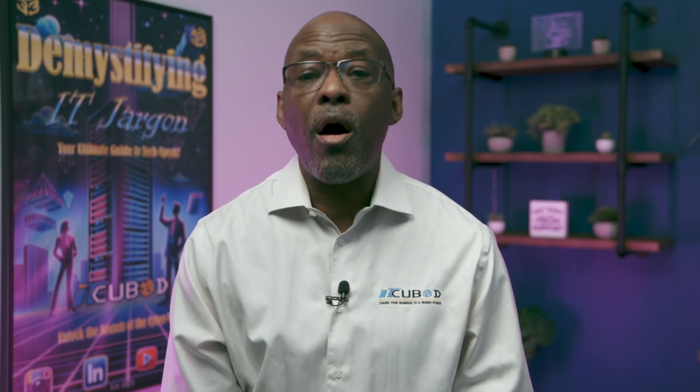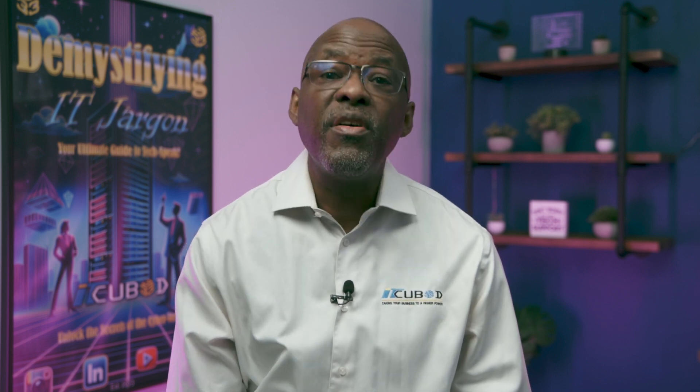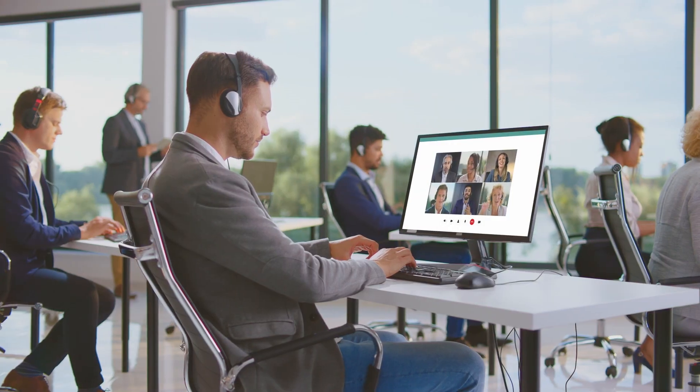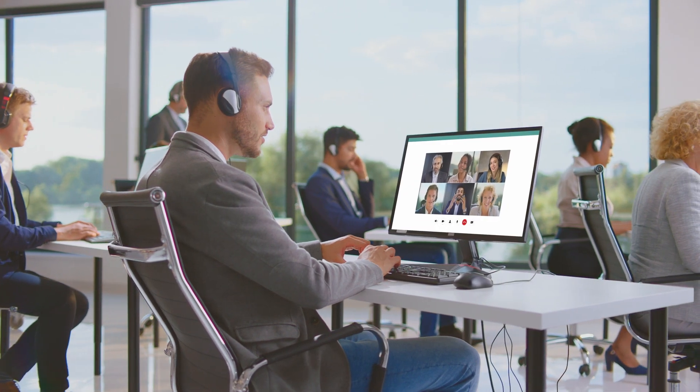These tools ensure that all stakeholders, from IT staff to upper management, are kept informed throughout the crisis. Effective communication can make all the difference in a swift recovery.